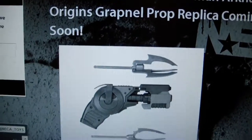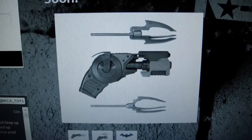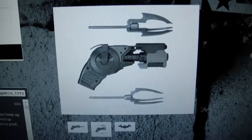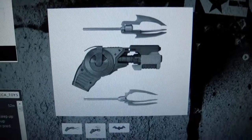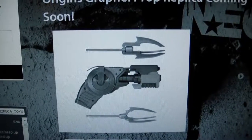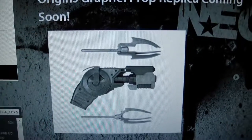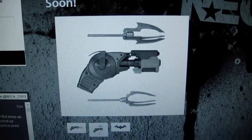If you guys are interested, definitely sign up. I did — it looks awesome, and for any Batman fan I think it's a must-get. It's relatively affordable, so let me know what you guys think in the comments below. I'll leave the link for the GameStop exclusive website in my description box so you can pre-order. Let me know what you guys think and I'll see you guys on the flip side.